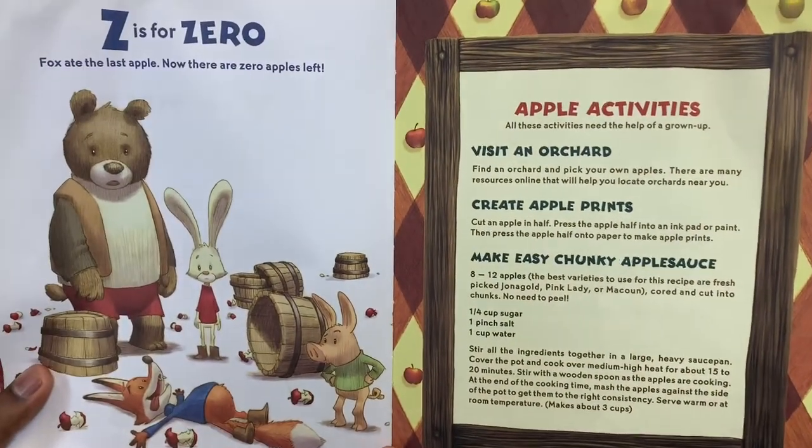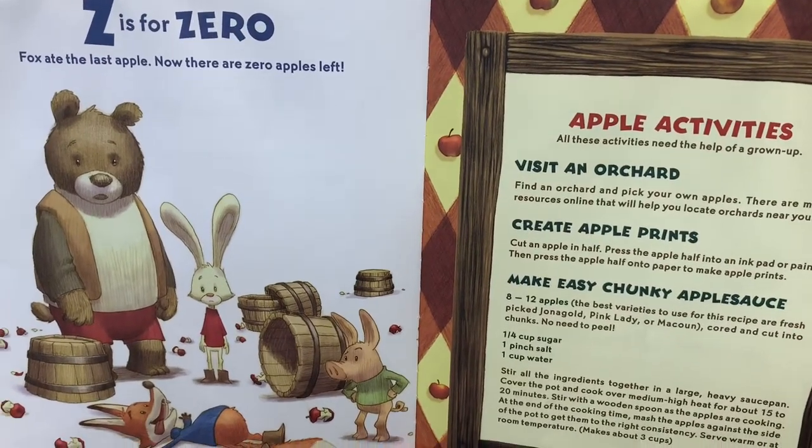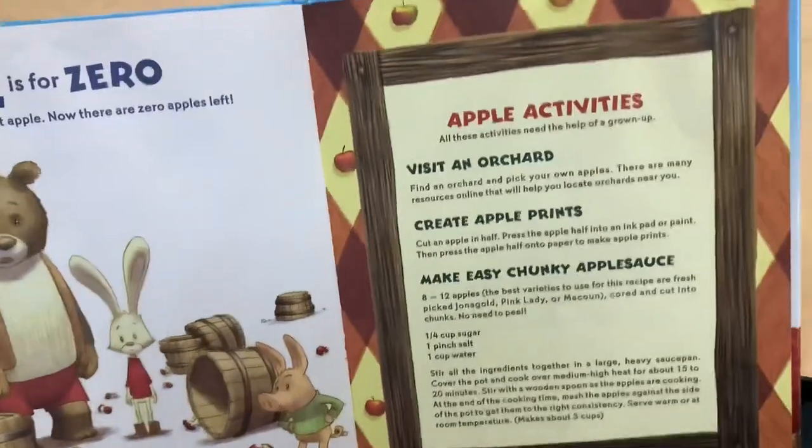Z is for Zero. Fox ate the last apple. Now there are zero apples left. But you can still see the apple pie — and it's good!